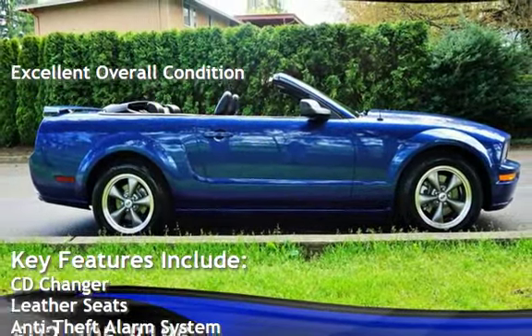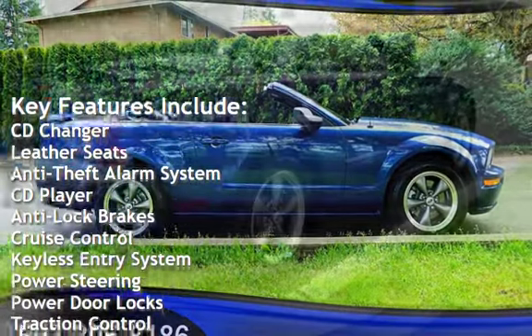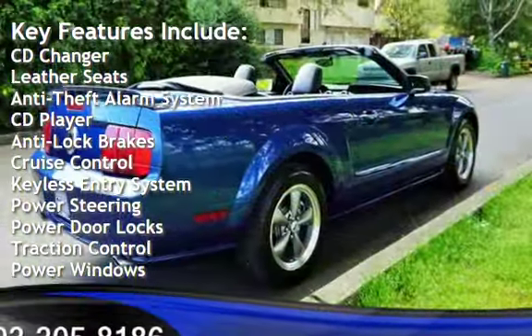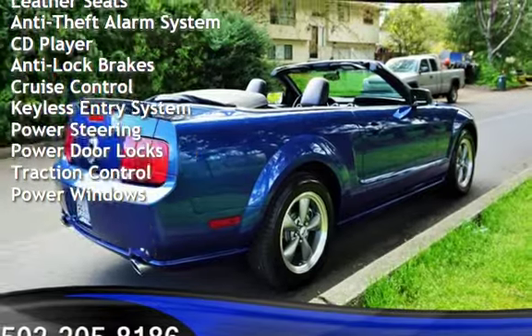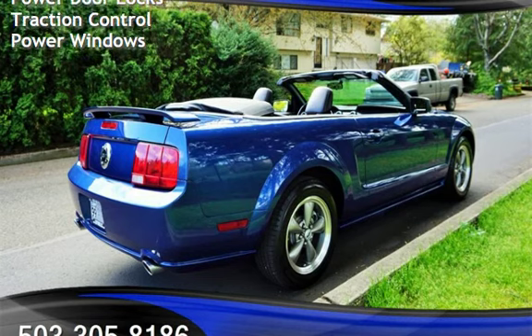Key features include CD changer, leather seats, anti-theft alarm system, CD player, anti-lock brakes, cruise control, keyless entry, power steering, power door locks, traction control, and power windows.